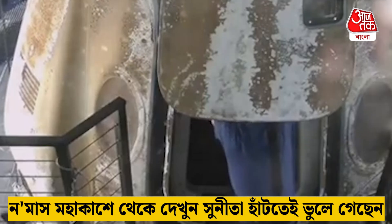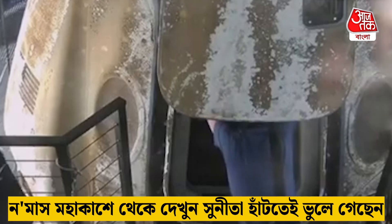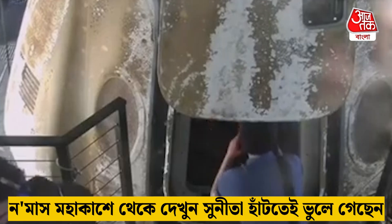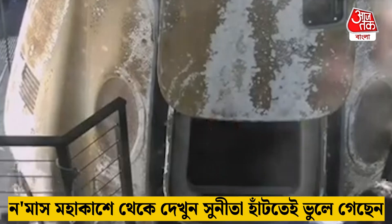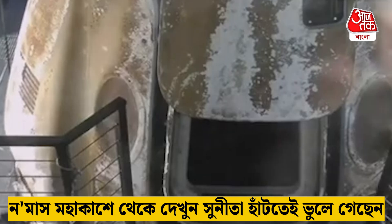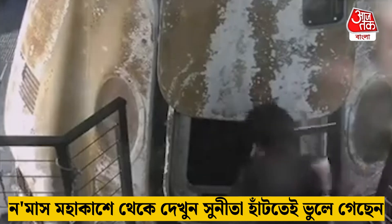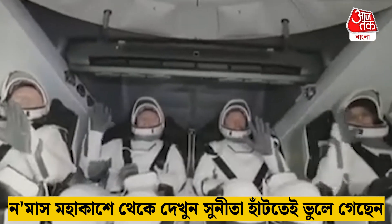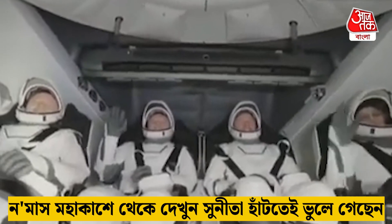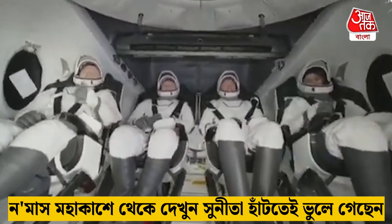Although we can't see it from here, there are pretty surely four smiles on board right now. We did hear the report from Commander Nick Haig following splashdown — four smiles as far as he could see. Capsule full of grins. And there we see Crew Nine — some happy waves and smiles all around, back on Earth.